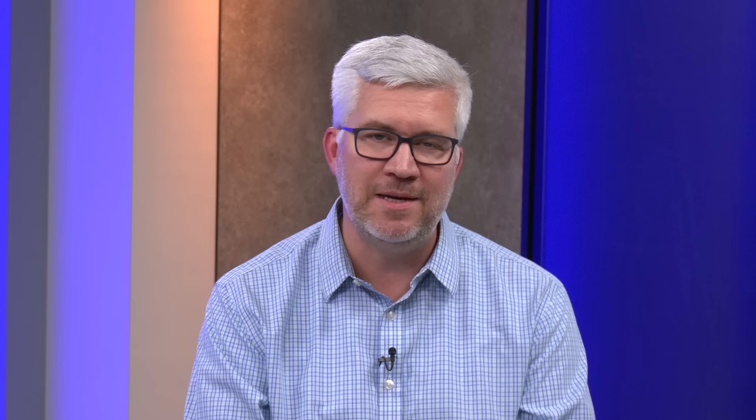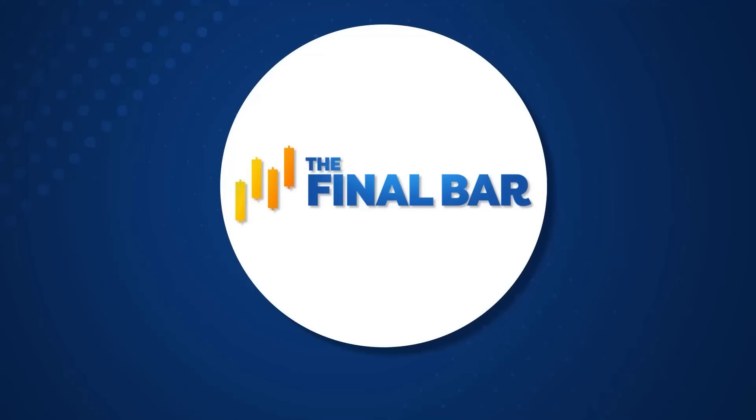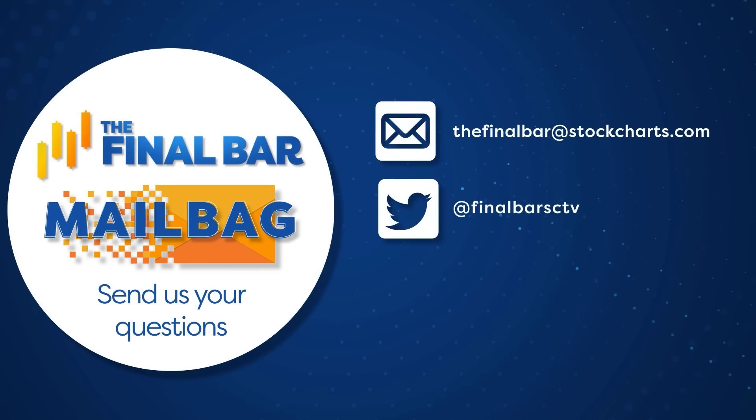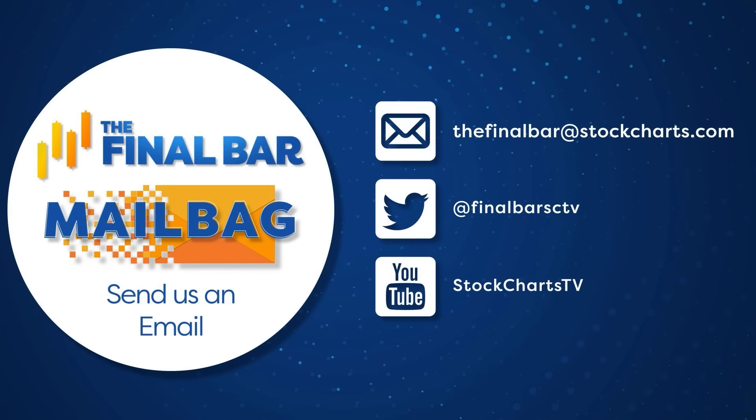That's our market recap for today — a lot of charts and a lot of things to talk about as we see further rotation to the downside. Before we bring on our guest, a couple of quick announcements: we're doing an all-mailbag show this Friday and would love to feature your questions. The best ways to reach us: email at TheFinalBar@StockCharts.com, tag us on Twitter at @FinalBarSCTV, or drop a comment on our YouTube channel.